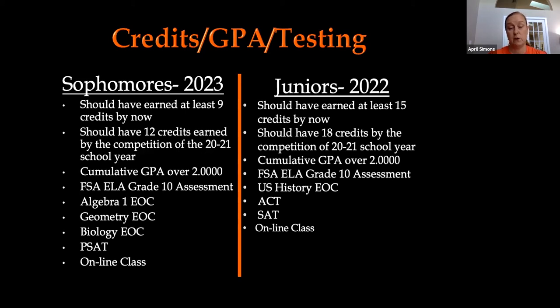Another graduation requirement is an online class. If you have not completed an online class at this point, that is something you need to put on your to-do list — that goes for both sophomores and juniors. Everyone must complete an online class; that is a graduation requirement.